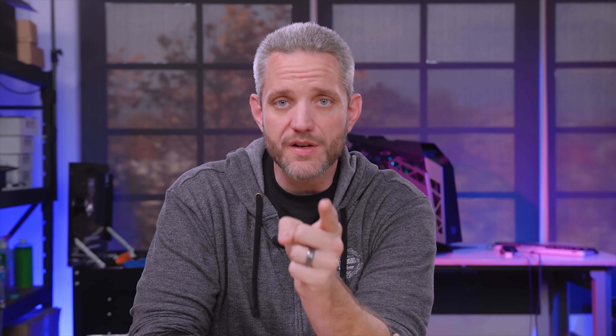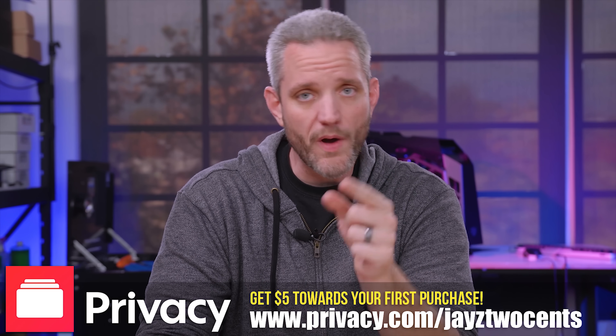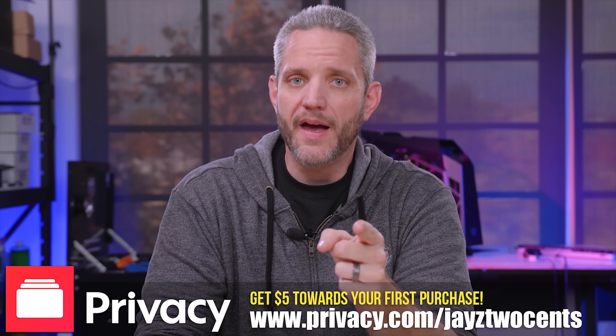If you've ever bought anything online, I guarantee you're going to want to pay attention because your financial information could be at risk. We've all heard about the hacks, the breaches, and the millions of users' bank account information that has been compromised. Well, privacy.com, who sponsored today's video, has a way to stop that.